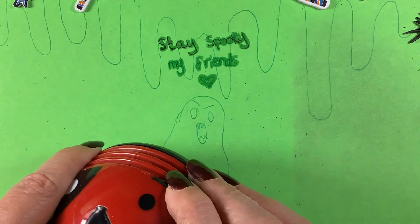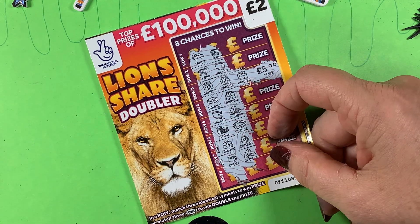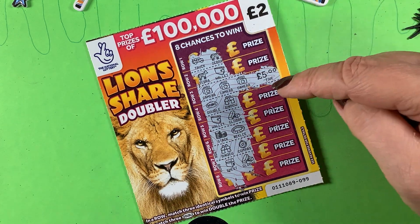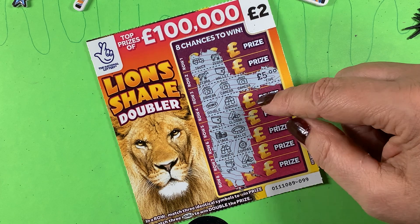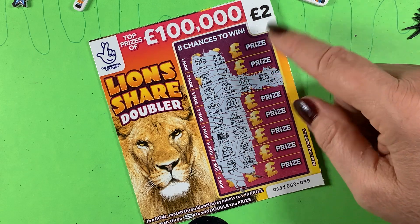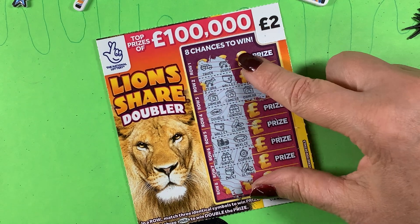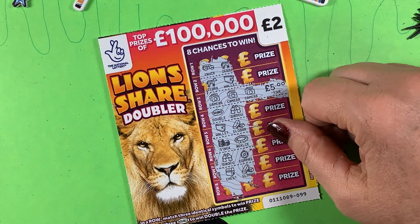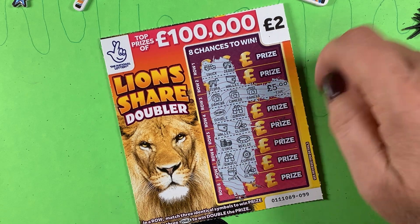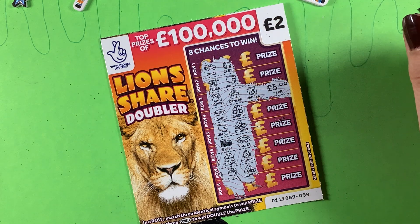Not too bad overall — out of seven cards I won five pounds, spent 14 pounds and won five pounds. Winning five pounds is better than winning nothing. Nine pounds down but not too bad. Thanks for watching — please like and subscribe. I love to see your comments so please keep making them, and I'll respond to all of you. See you on the next one, bye for now!